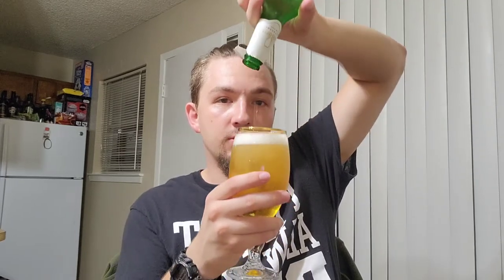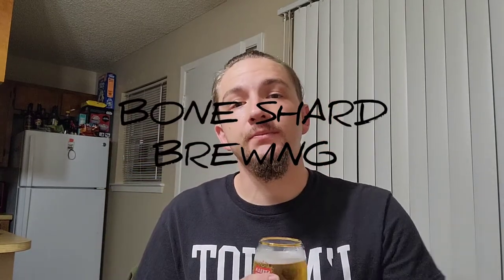Look at that — it's beautiful. Not only am I doing a review on this, I'm also going to make a very important announcement. On The House Reductions is getting ready to do a collab with an up-and-coming brewing company called Bone Shard Brewing.